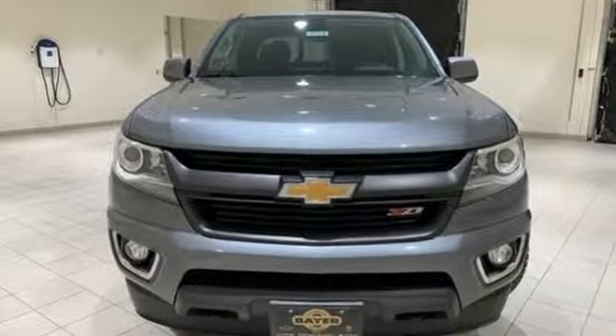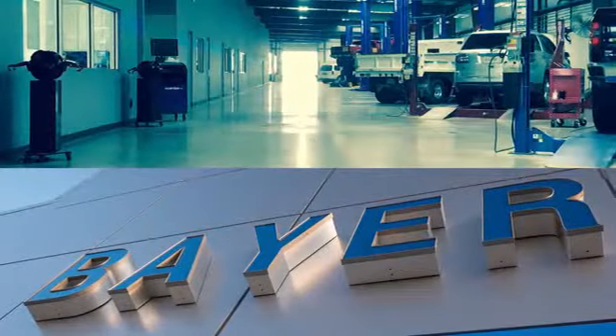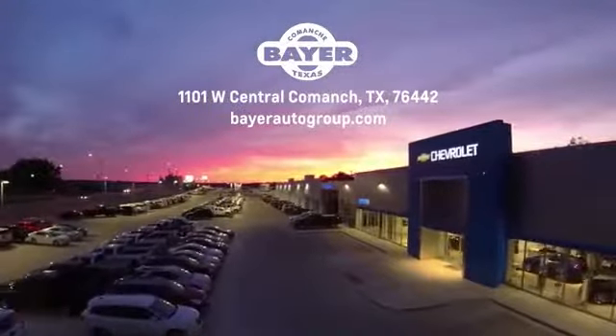Take it for a test drive today. Bayer Motors is your Central Texas one-stop shop for anything Buick, Chevy, or GMC. Stop by and see for yourself.